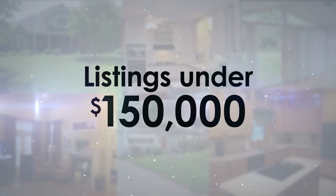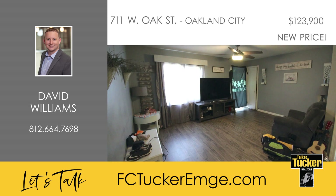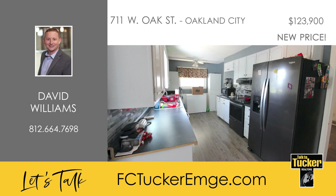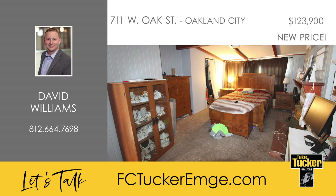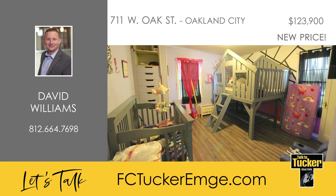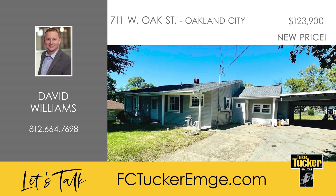First up, we'll look at homes priced under $150,000. Welcome to this wonderful four-bedroom, one-bath ranch home, which offers a full basement. You'll love the nice-sized living room, which leads into a great kitchen, all with laminate floors throughout. Off of the living room is a sunroom looking into the fenced backyard with an entertaining space. The home also features a useful two-car carport. Some updates include a newer roof, newer siding, and newer gutters. There's lots of potential in this home. Talk to David Williams at 812-664-7698.